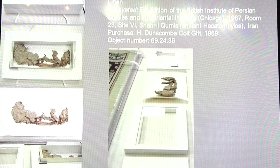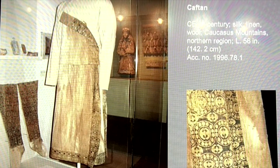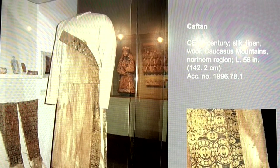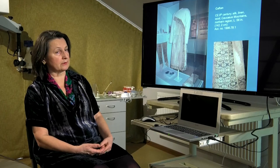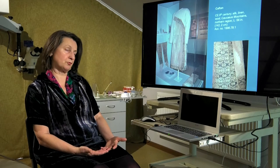An exception to this minimal intervention approach exists: one example is a group of materials from approximately the 8th century. This kaftan was reconstructed — sufficient fragments existed to determine the original format. A new support material was tested and prepared in the lab, and the fragments were consolidated and stabilized on the new material, allowing the piece to be exhibited in the shape it would have originally had.